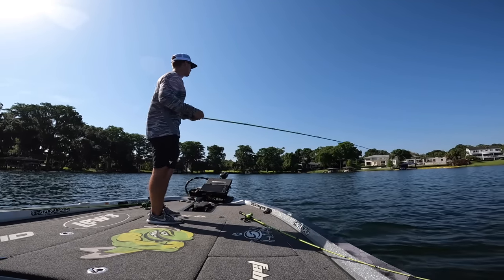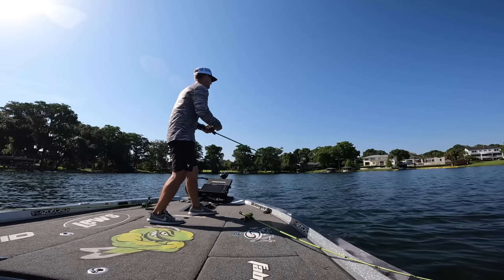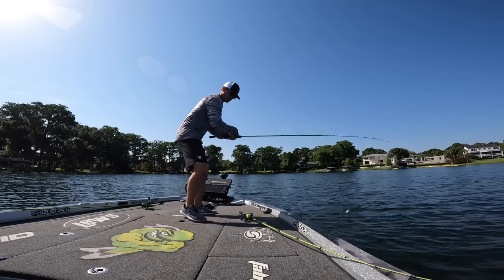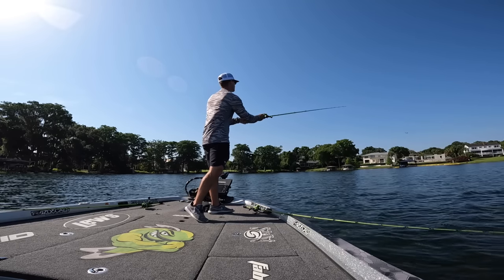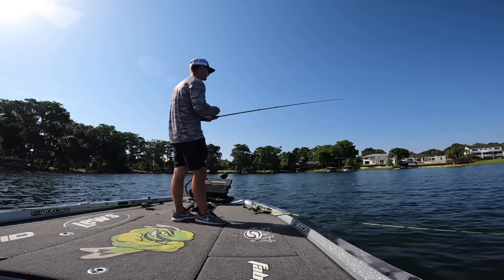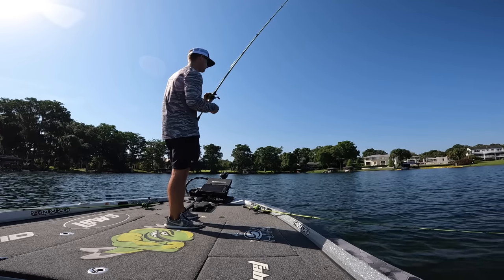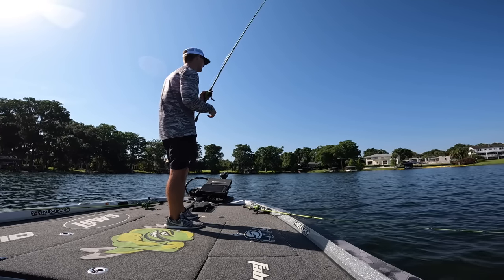Oh ho ho! Dude, come on now — that was a bite. First bite on the chatter donk. Picked that worm up to follow it up. I didn't stick that fish.